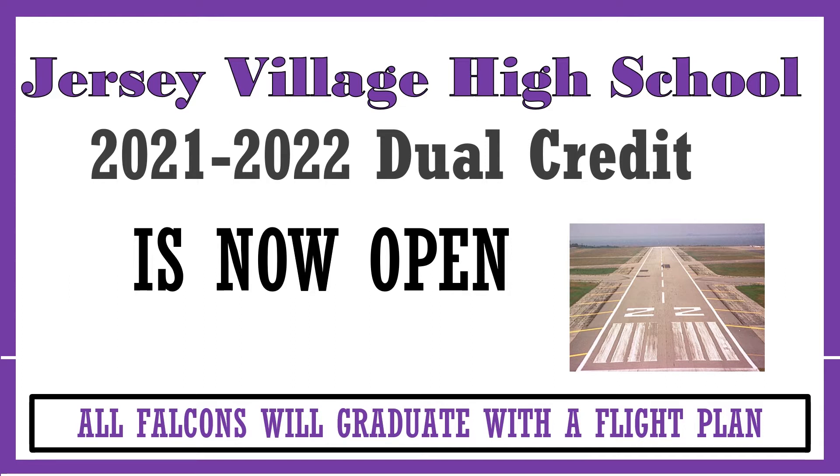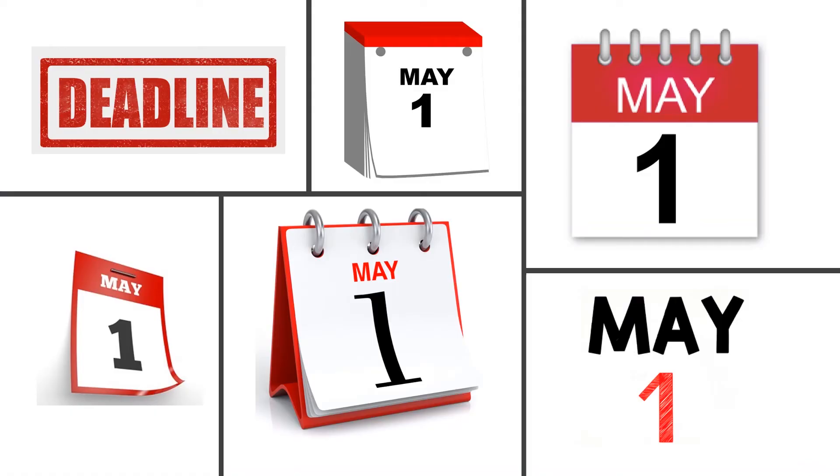Sophomores and juniors, as you begin to confirm your plans for the 21-22 school year, don't forget about dual credit registration. While you may have until the end of the year to complete your course verification for your counselor, you do not have until the end of the year to register for dual credit classes. Dual credit registration will close May the 1st.